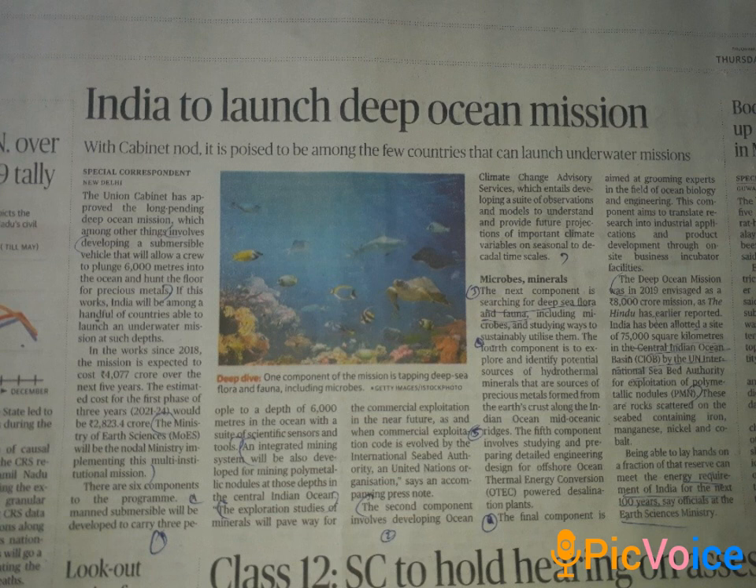The mission has six components. The first component is integrated mining of polymetallic nodules. The second component is developing ocean climate change advisory services.